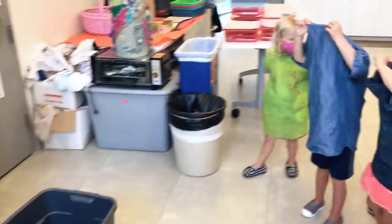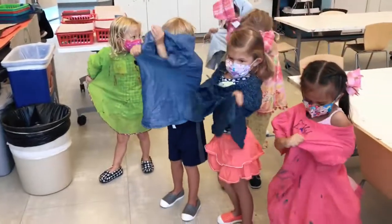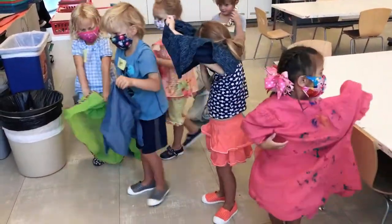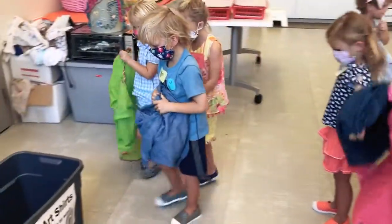Art shirts will be laundered after each use. The art room floors, tables, and chairs will be sanitized after each class is finished using the art space.